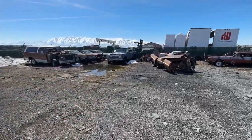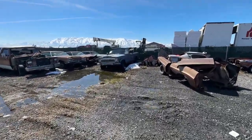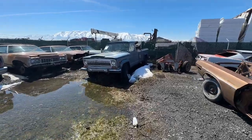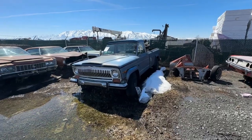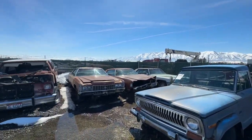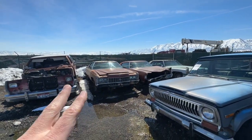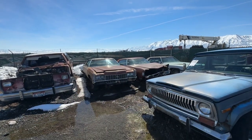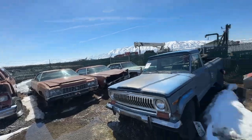We've got this Jeep J20. It is a 401 with bucket seats. This one's going to be listed pretty soon — I've got to do a couple of things for it and then it will be good to go. I've also got two '71 Chevys: one is an Impala and one is a Caprice, I believe. I'm going to sell those as a pair. I'm just waiting to get the title work back on them.